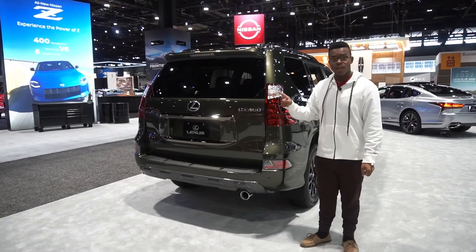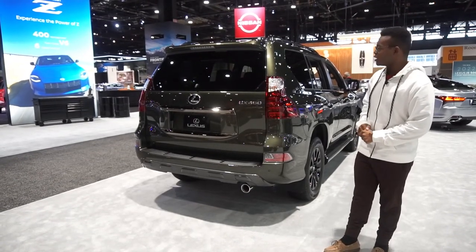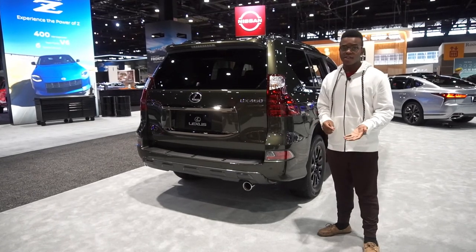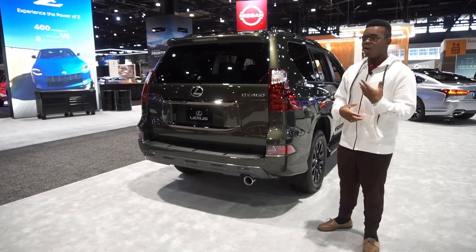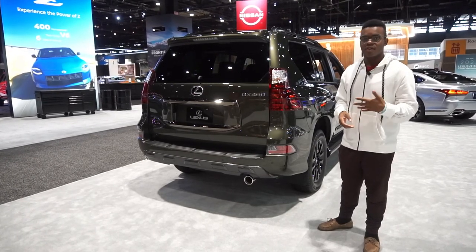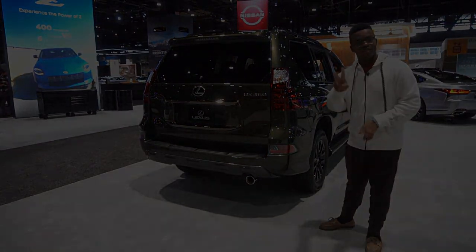So that's a quick look at the 2022 Lexus GX 460 in beautiful Nori Green. I really love this SUV, but it is getting long in the tooth. Lexus is planning on bringing a new version of the GX pretty soon, and I'm hoping it stays true to its roots — though I know Lexus and Toyota are moving away from V8 engines. Thanks for watching and subscribing — see you in the next one!